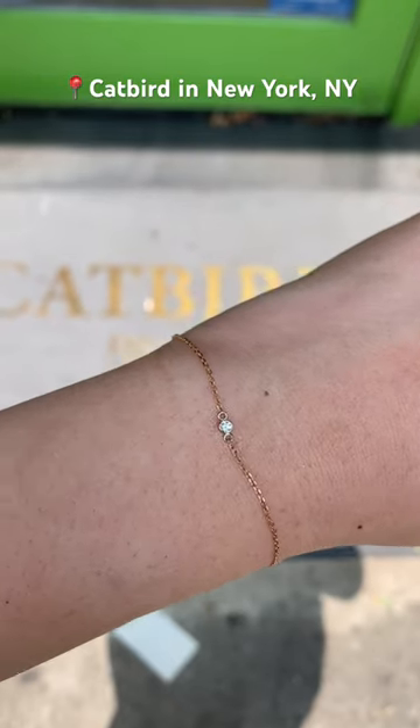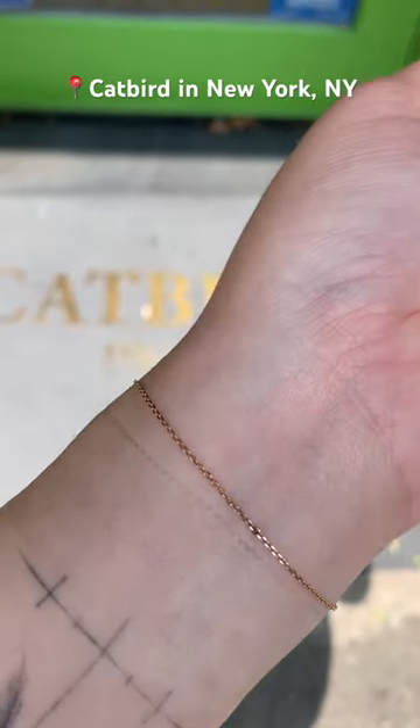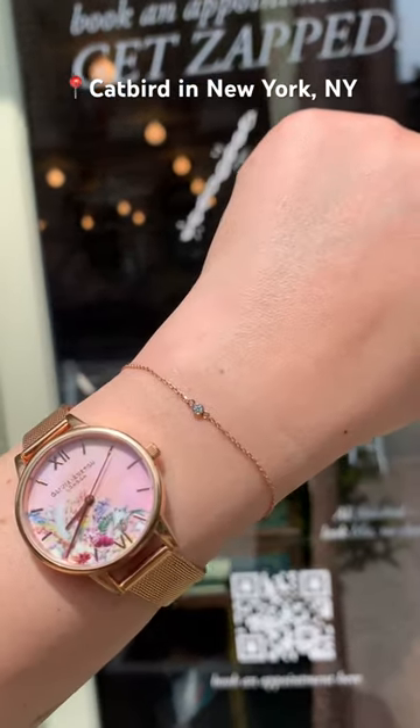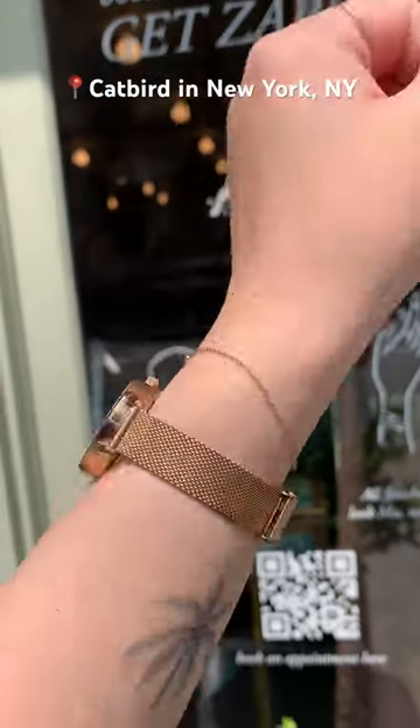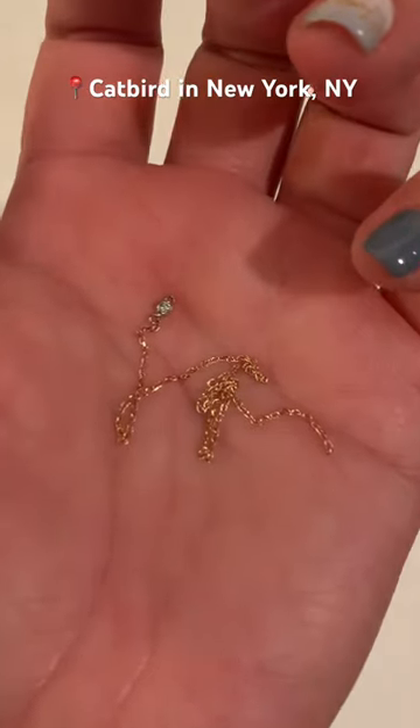I loved this so much — I kept looking down at my wrist all day to admire my dainty new bracelet. Unfortunately, I lost my bracelet just 10 hours later. Luckily, I retraced my steps and was able to find it. I had such a great experience at Catbird.